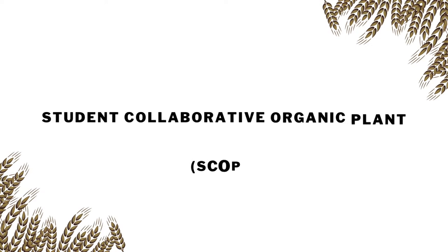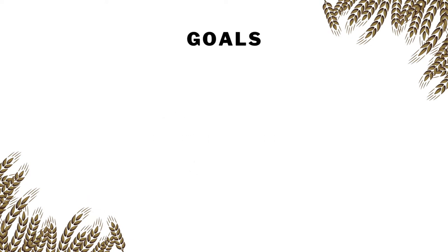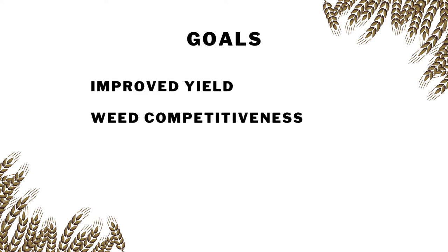The wheat plants and a mixed barley blend grown in your plot come from the UC Davis Student Collaborative Organic Plant Breeding Education Program. They bred the wheat with a goal of combining improved yield, wheat competitiveness, lodging, and disease resistance.